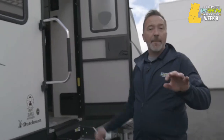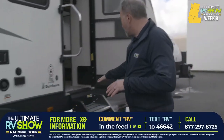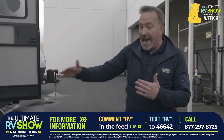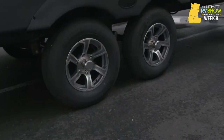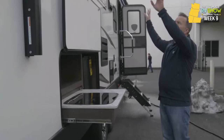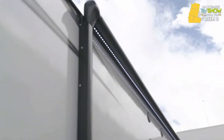Here we are — we got solid steps with the extended top step, which is not only for additional security but is also pet friendly. Heated and enclosed underbelly, 15-inch aluminum rims right there with the nitro-filled tires on the Dexter Easy Lube axles. One of my favorites to have, whether you bring the kids or just the loved ones. The large awning with the LED light strip and underneath it, I've got my outside kitchen.